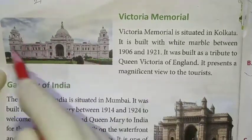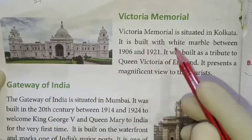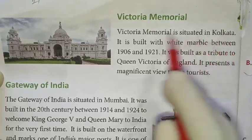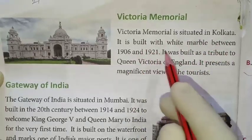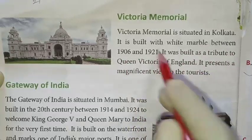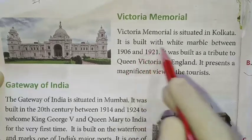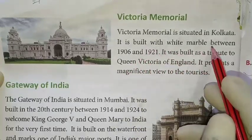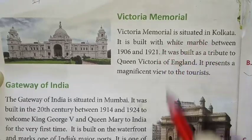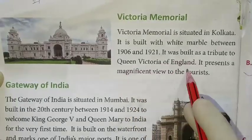You can see here this beautiful memorial. Victoria Memorial is situated in Kolkata and it is built with white marble between 1906 and 1921. It was built as a tribute to Queen Victoria of England.